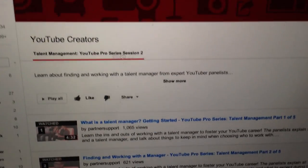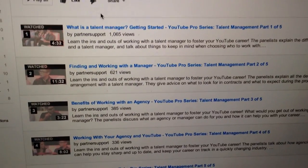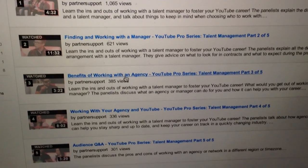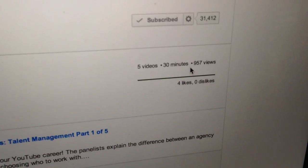Also last week, YouTube released their next YouTube Pro playlist, and this one is about management. It covers what a talent manager is, finding and working with talent, working with an agency, and they also talk about YouTube networks — should you sign with a network, which one, what to look for, questions to ask, and things in the contract to be aware of. I'd definitely recommend you watch the whole thing. It's only five videos and 30 minutes long.